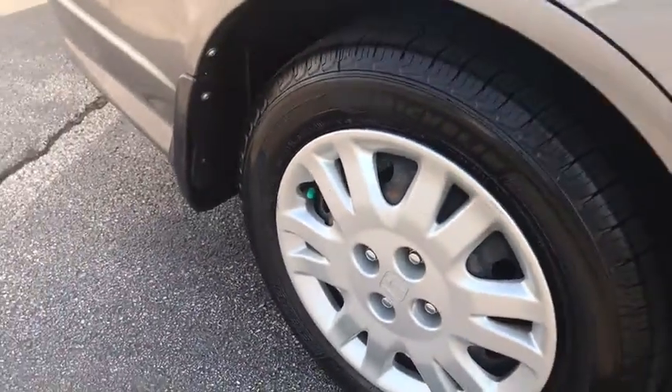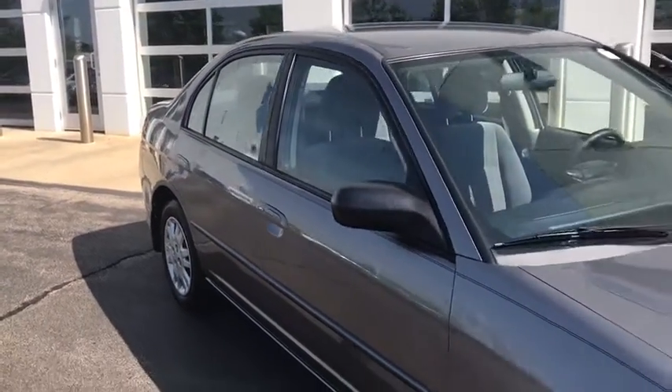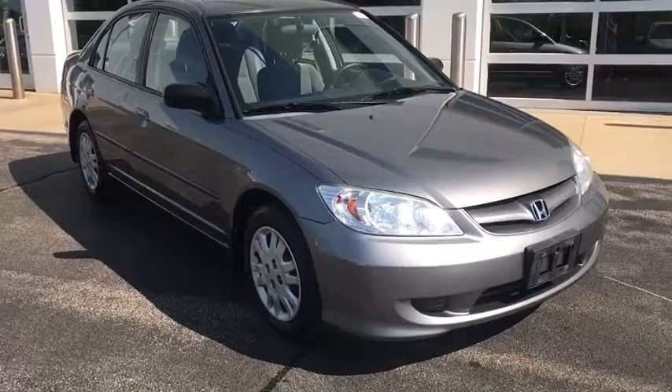Come in and take a test drive today. We'll be right back.